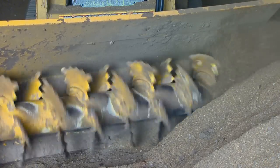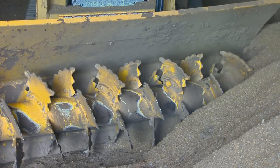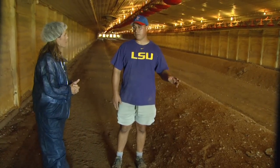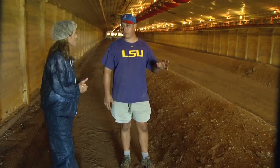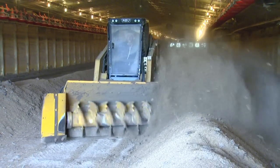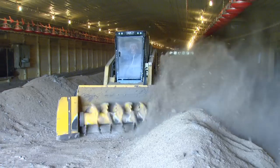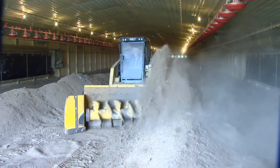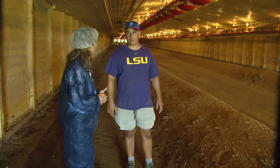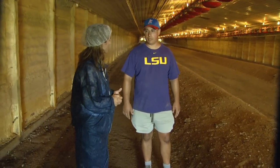We windrow as soon as the birds leave — the sooner the better so we can start the process. We leave it in windrow about three days because we get the maximum temperature around 50 hours after they put it in windrow. He'll come back in three to four days and turn the litter over — anything that hasn't been cooked will hopefully be on the bottom and will be cooked again. We leave it about three or four days after that, depending on how long we have between batches, then level it all back out and get ready to place again.